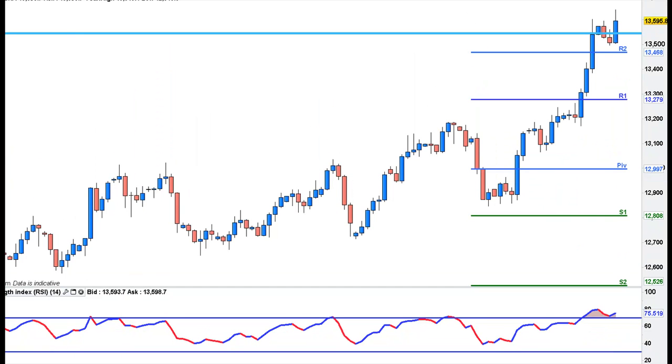EUR/CAD — I did do a short on this one and I took it off, so I've got a little stop to break even. We have closed higher — it's a nice stopping bar, but there's massive resistance there at 136. The 60-minute chart did sell off but it pulled right back again. We've got CAD GDP tomorrow, so that might be another one to watch.